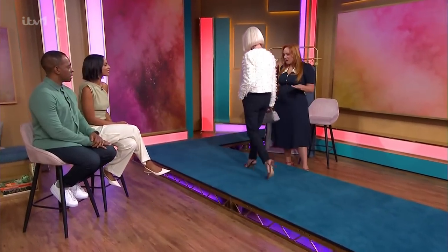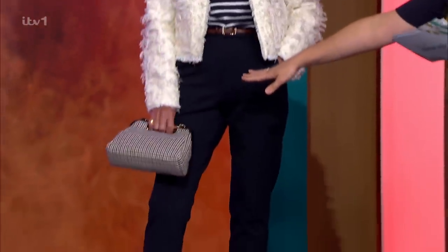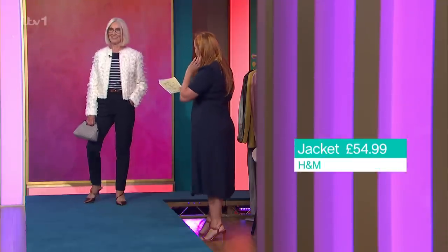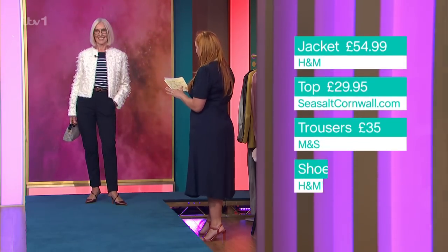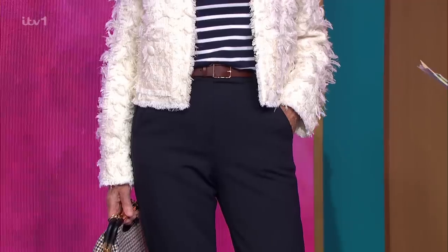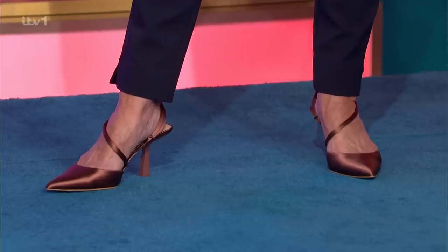Susan looks fabulous in a very multifunctional outfit — every piece can be mixed and matched, like the jacket with jeans and ballet pumps. The pattern is houndstooth — the British word for check! The top is from Sea Salt at $29.95, the jacket from H&M with beautiful texture and detail. The trousers have a nice stretch, and the belt from Uniqlo at £24.90 with gold features adds real class. The shoes from H&M are $27.99. The jacket is definitely Chanel-inspired!